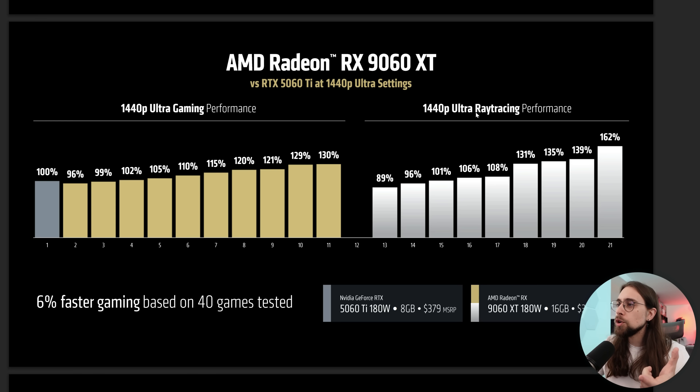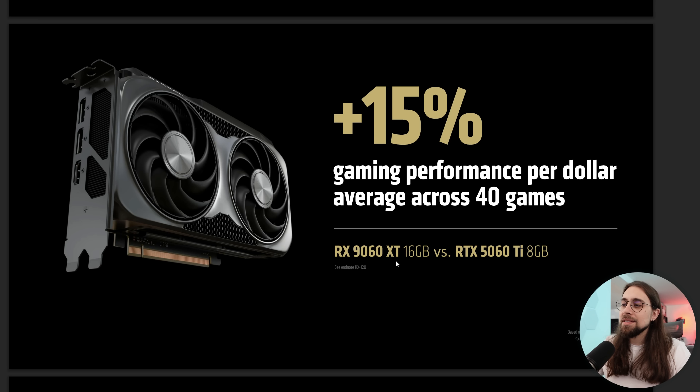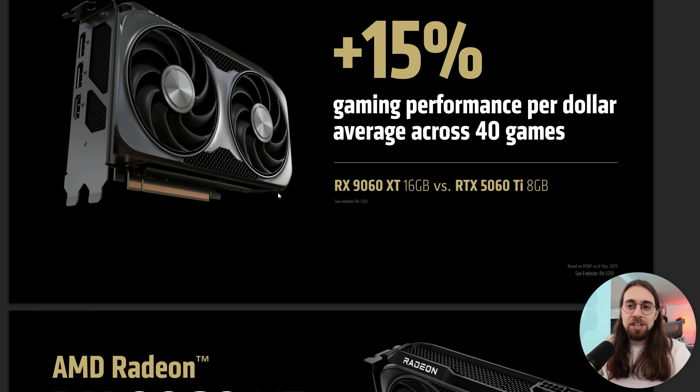What amazes me the most is the 1440p Ultra ray tracing performance. We have at least seven titles where the ray tracing performance is much better with the 9060 XT compared to the 5060 Ti. AMD beating Nvidia in ray tracing, with a card that has double the VRAM, is usually better in rasterization, can be considerably better — up to 62% according to AMD in ray tracing — and costing $30 less. This is a major, major deal. According to AMD, comparing the 16 gigabyte 9060 XT versus the 5060 Ti 8 gigabytes, we have 15% better gaming performance per dollar on an average of 40 games.